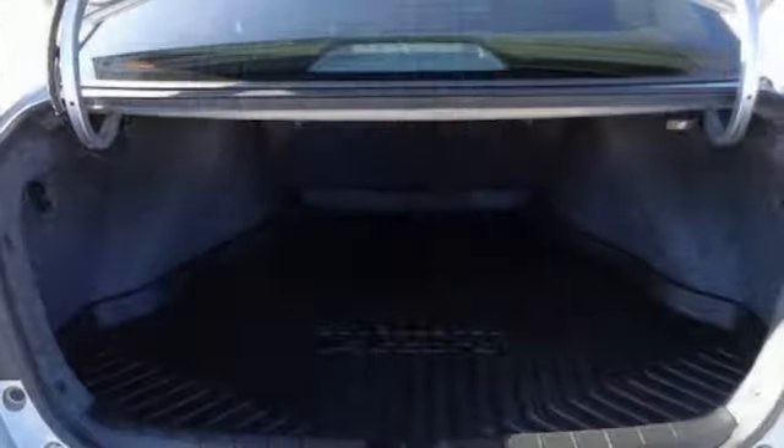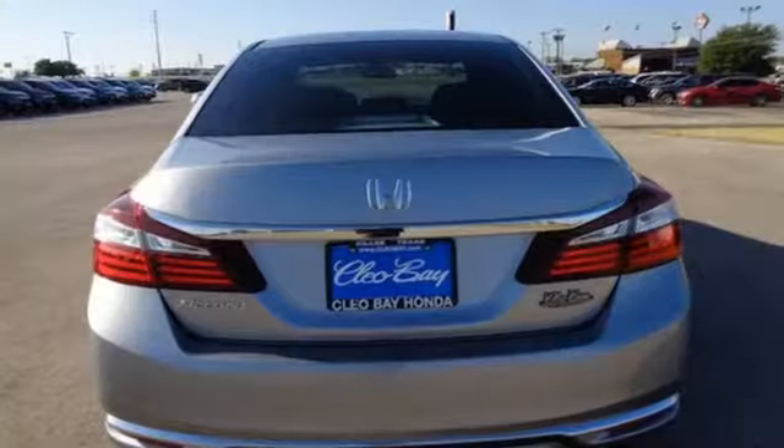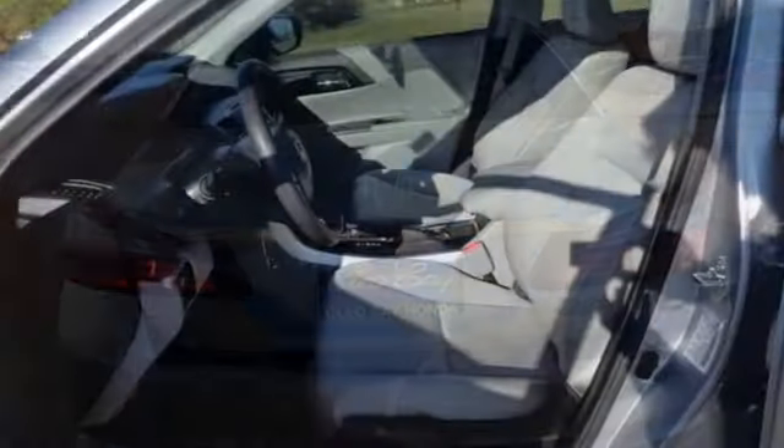Car and Driver points out the steering, the brakes, and the suspension work in harmonious balance to make the Accord seem agile and springy. Every Honda is designed with a driver in mind.